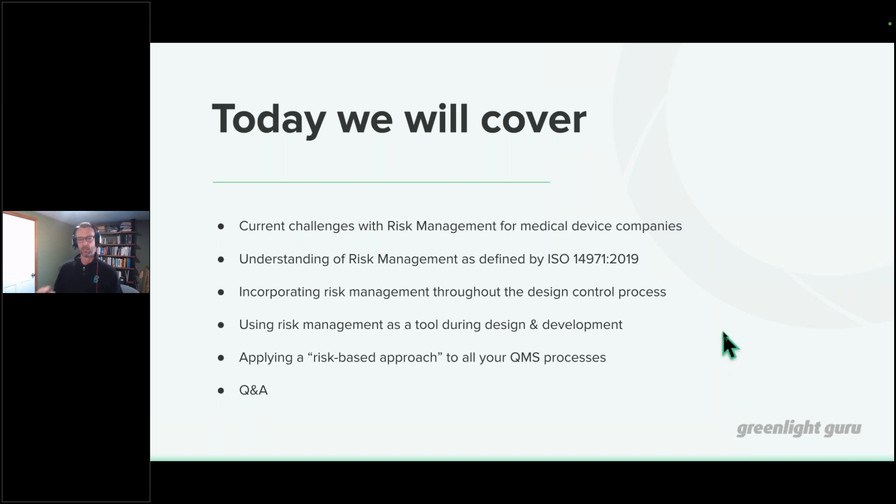One person asked for a case study. I'm not sure how to do a full-blown case study on risk management for a medical device company, but towards the end we'll try to show you how we would build out a few risk lines. Stay tuned for that, and then of course we'll have the Q&A.